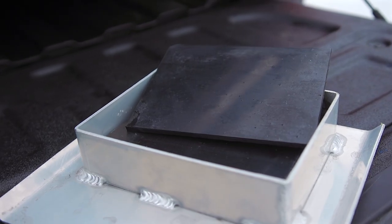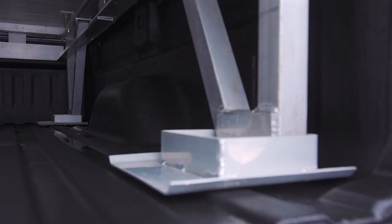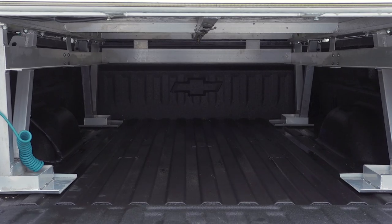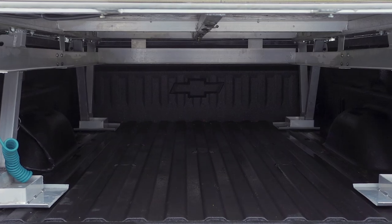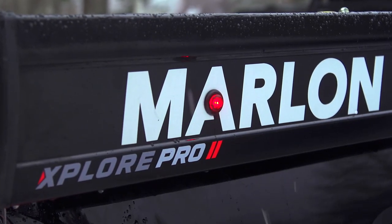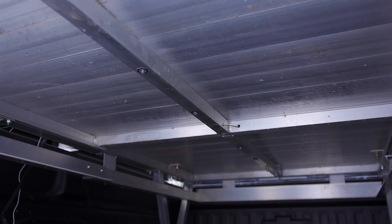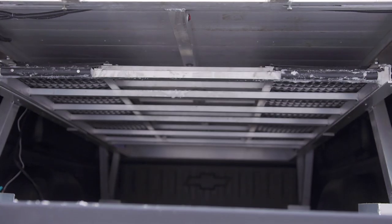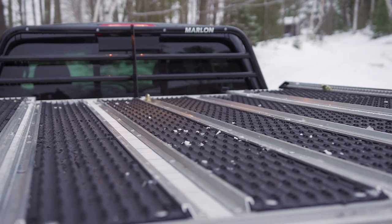Add to this the UHMW embedded slide inserts for easy transformation for two sleds even in the harshest conditions, and the new beefy aluminum deck feet with adjustable leveling risers that will position your deck at the perfect height above your truck's box, as well as some beefed up internal extrusions for increased strength — and you have yourself a list of unique features that truly cause this product to stand out in the industry.